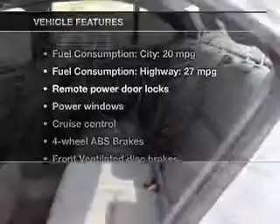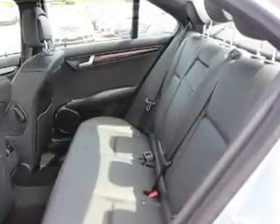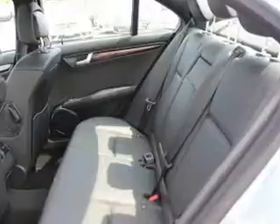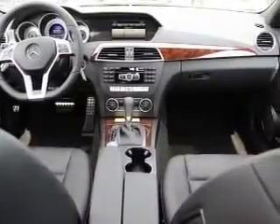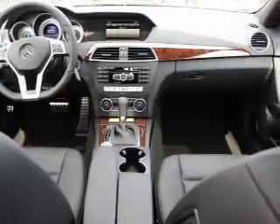Plus, enjoy these notable features included in this vehicle: keyless entry, power door locks, power windows, cruise control, Bluetooth wireless, an AM/FM stereo with a CD player, and power mirrors. Call today to schedule a test drive.